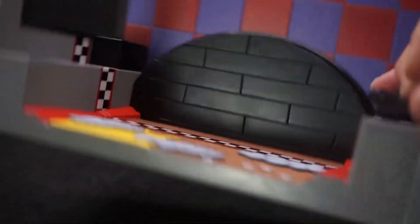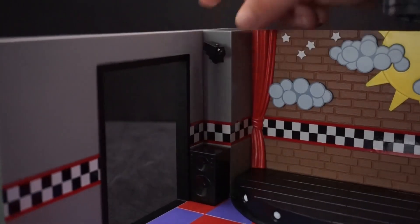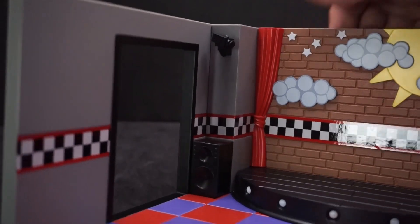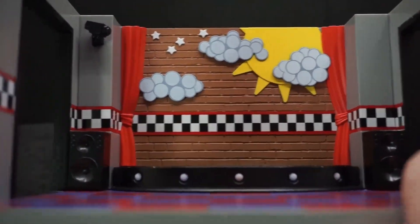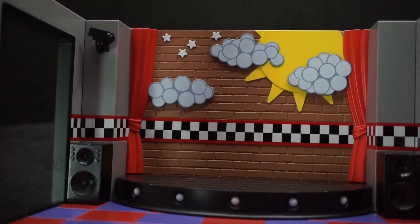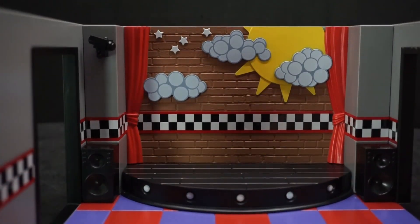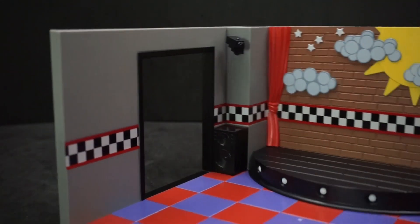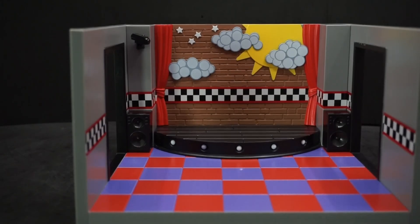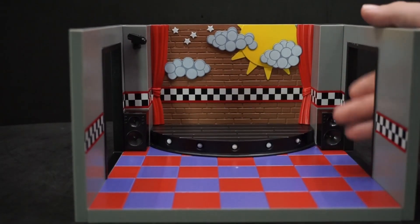There's a security camera up top — I do wish it could swivel, that would be pretty cool. There are also two subwoofers or speaker cabinets, nicely detailed. The stage has a couple of pretend lights. It would have been really cool if you could put batteries in to make those light up, and maybe have a little red light on the camera at the top, but for what this is it's very cool.